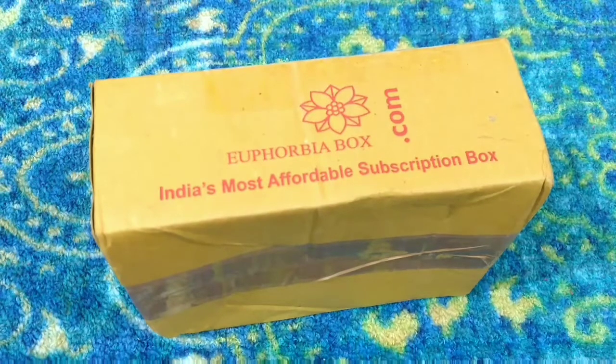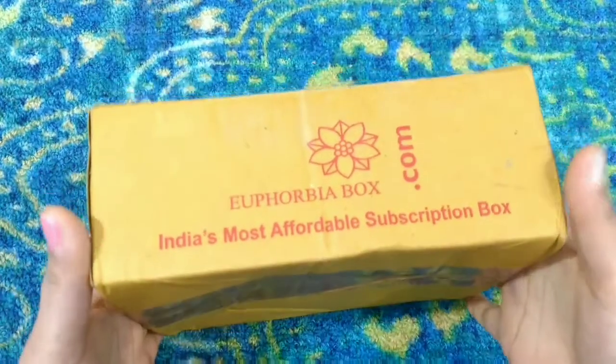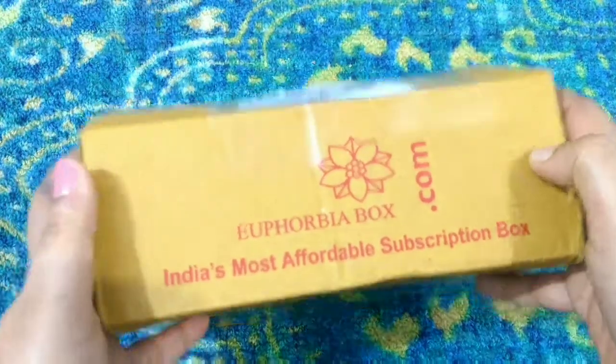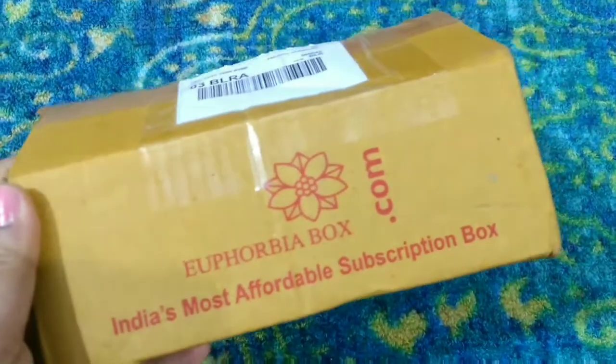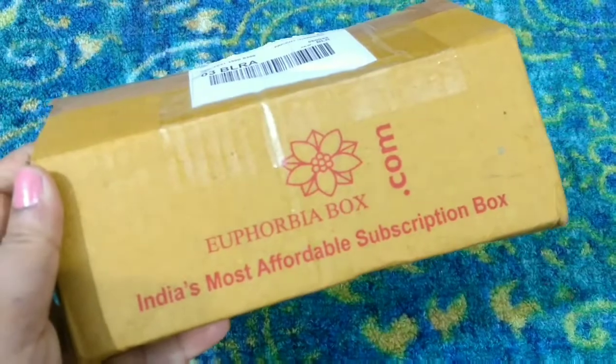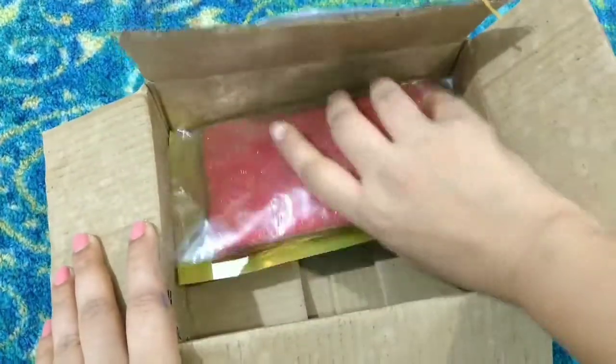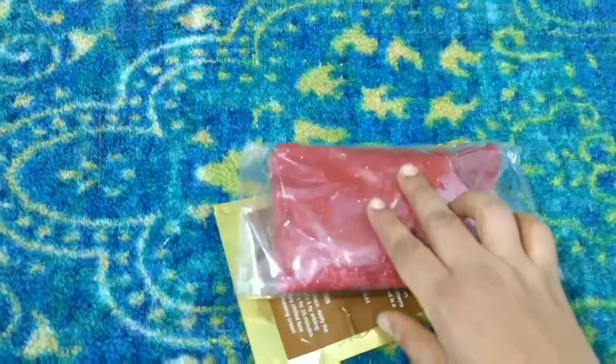So let's get started with today's video. As in every month, the Euphoria Box comes in this particular cardboard box which says 'Euphoria Box' on it. Let me show you what are the products inside — as I open the box, here are the items we have received this month. Let's see them one by one.